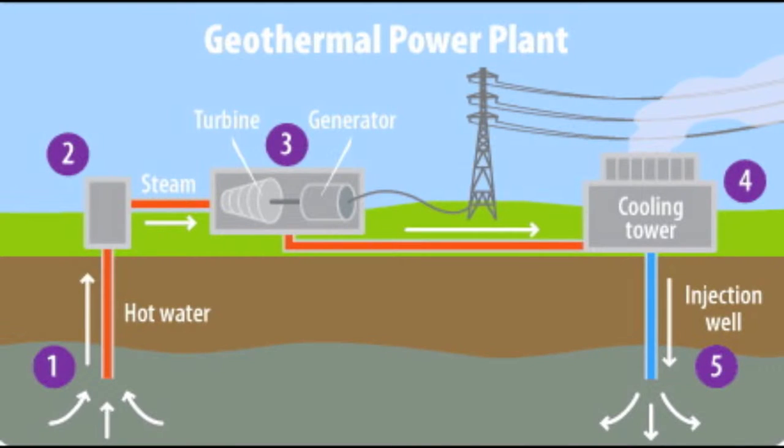The water can then head to a cooling tower where it can cool down and then be either pumped back into the earth via the injection well in step five, or in the case of the Blue Lagoon, pumped out into a giant swimming pool for all to enjoy.